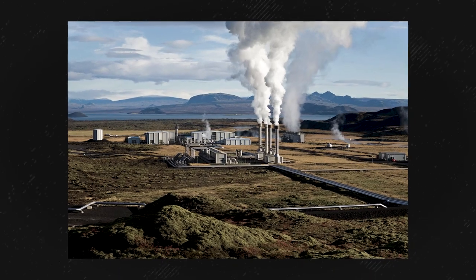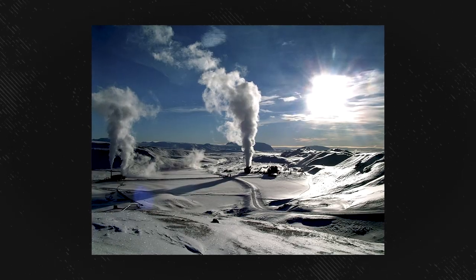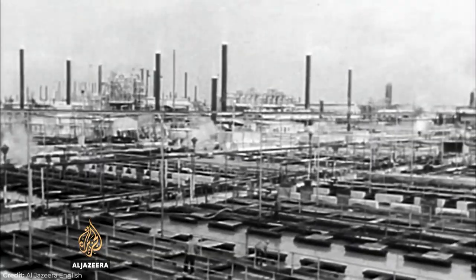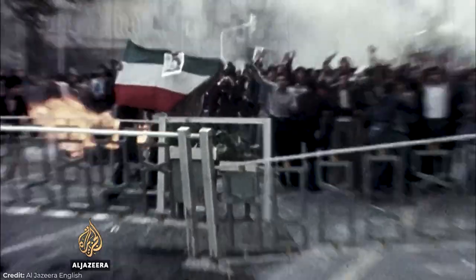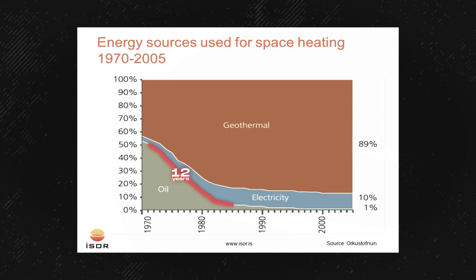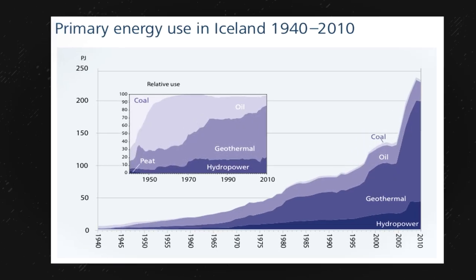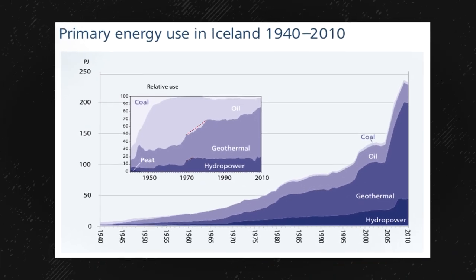Iceland was in desperate need of a stable and economically feasible source of energy from within the country itself, and geothermal energy was the solution — an idea only solidified further and more urgently after the 1979 oil crisis following the Iranian Revolution. As a result, it only took 12 years to decrease oil for heating from 50% in 1973 to 5% in 1985, with the first major jump coming from 1970 to 1980.